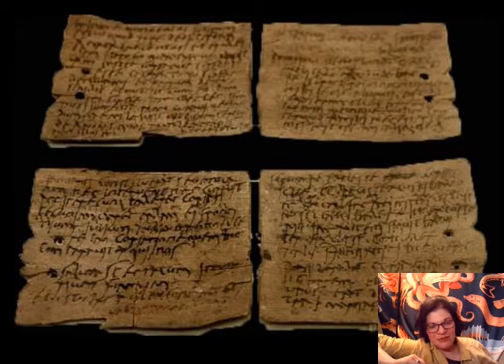We also have letters preserved on these wood tablets. One of my favorites is a soldier writing home: 'Oh my God, send socks. Please send socks. I'm so cold.' Imagine this guy from Syria in the middle of a British winter — socks, please. This gives you an idea of physical conditions for average soldiers in non-underfloor-heated tents, watching the walls day after day.